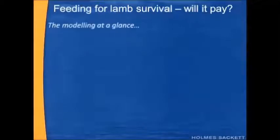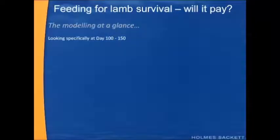Feeding for Lamb Survival — the modelling in a glance. I'm just going to walk you through this quickly so you're vaguely aware of what we're looking at and what assumptions we're using. We're looking specifically at day 100 to day 150. So if your sheep lamb within this period and you're wondering whether you should be feeding or not, this webinar's for you.